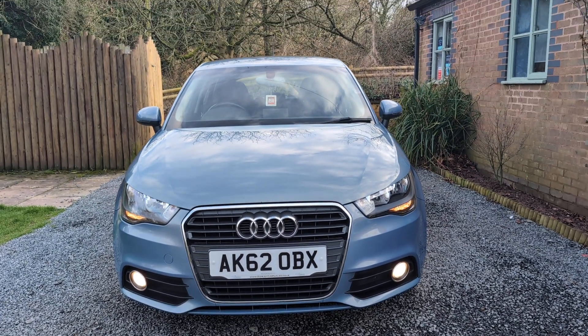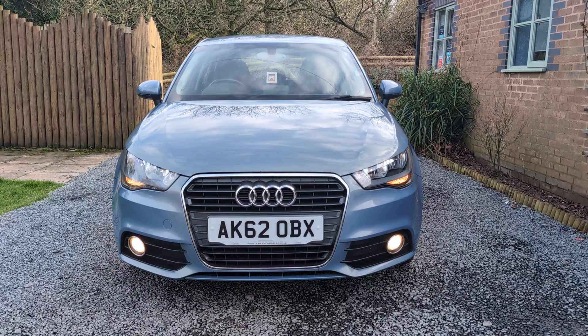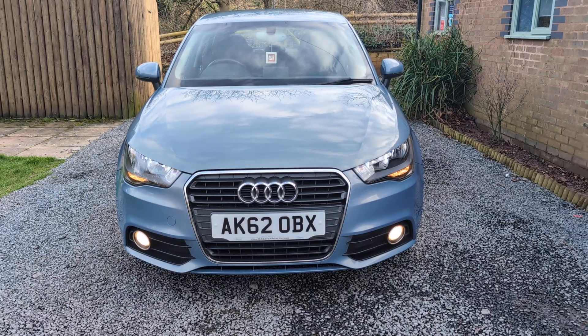Welcome to Dunley Car Sales. I'm Julian Hayward and this is our 2012 Audi A1 1.2 TFSI Sport 5-door.